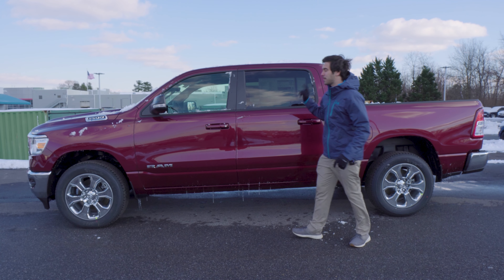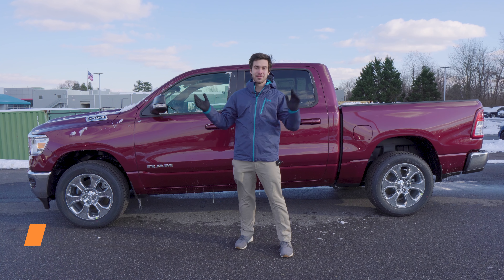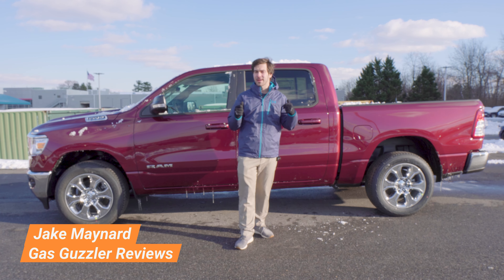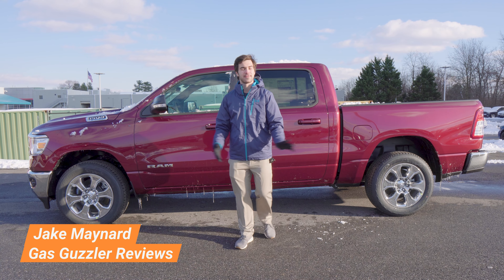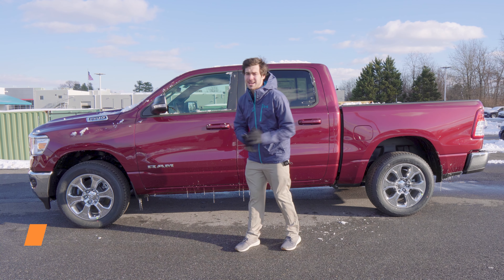This is the Ram 1500 Bighorn Crew Cab, and it is here for 2022 with not many changes. However, it's still a solid truck. We're going to show you around it today — super excited to take you around the outside, the inside, and show you what neat features you get for just over $53,000.